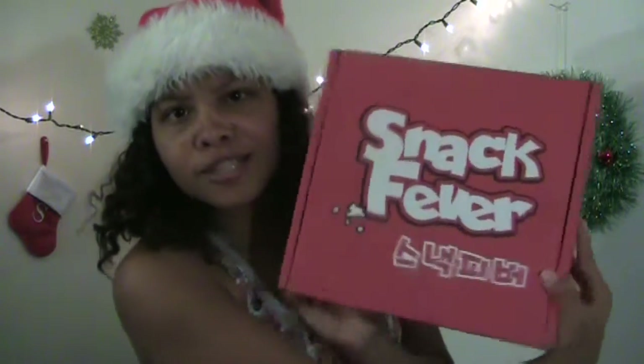Today I have a Snack Fever box, and I'm so excited because I missed making a video for last month's box. I just got really excited and like dove into that one. Anyways, let's open. Oh my gosh, how exciting.